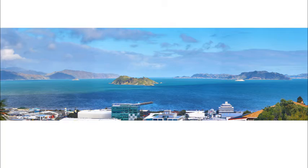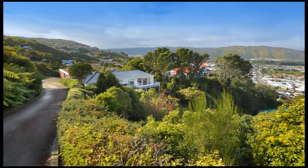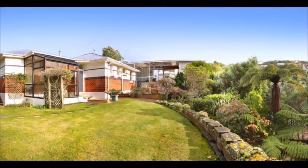This two-storey family home is nestled in the Korokoro Hills with views over Wellington Harbour, out to Soames Island and across the Hutt Valley. It was built in the 1950s for family living and has a flat section.